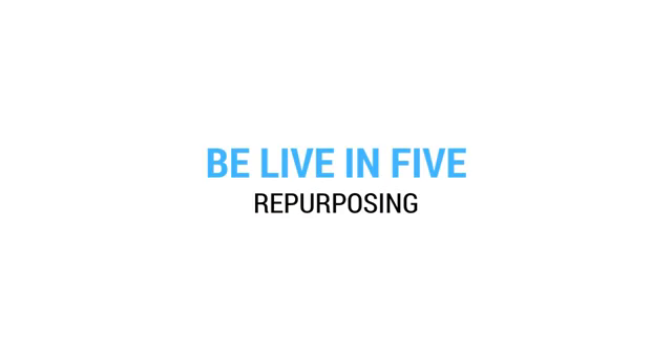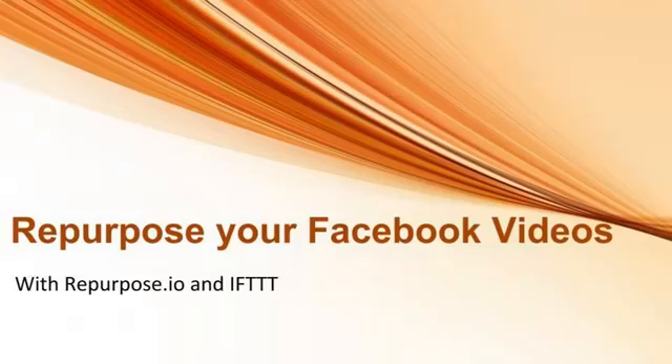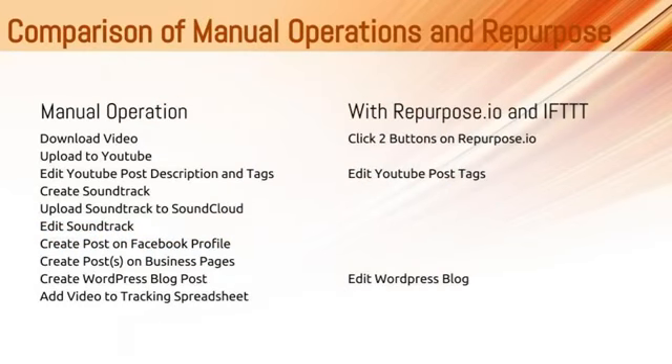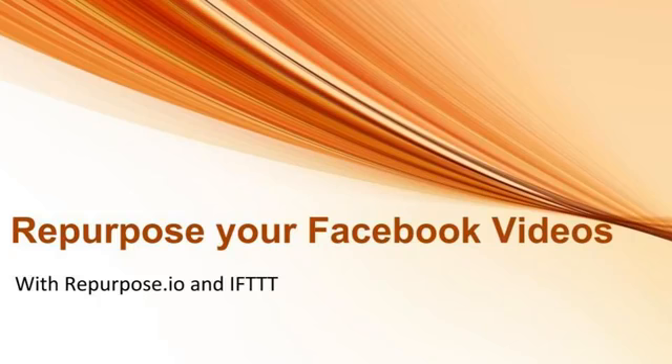I can do an intro screen and say 'this is Be Live in Five and Repurposing'. So: intro screen, story running along the bottom as I'm talking, and then I can do a full-screen image — a screenshot — that explains why you should be repurposing. I can bring up slides I can talk against during the presentation. I can also bring up a slideshow that runs in the order I set it. The reason I've chosen Repurpose.io today is it's just a brilliant product — shout out to Anikura who is CEO of Repurpose.io.